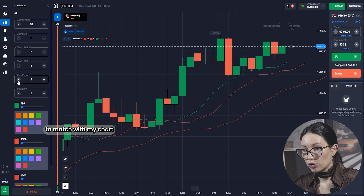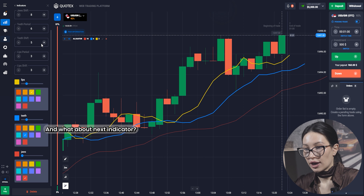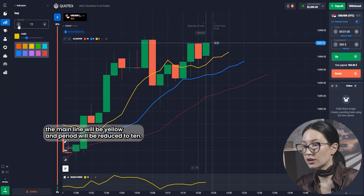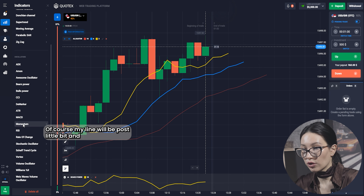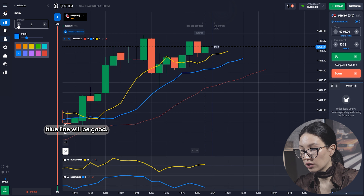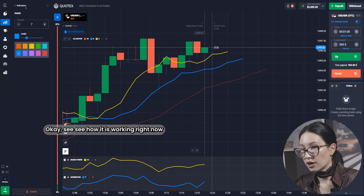Alligator will be my first indicator, adjusted a little bit to match with my chart. The teeth will be reduced and they will be blue. Jaws are okay. The next indicator will be Bears Power — the main line will be yellow and the period will be reduced to 10. And the last indicator is Momentum — the main line will be boosted a little bit and the blue line will be good.